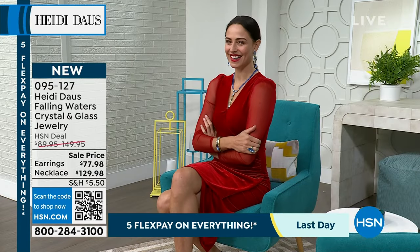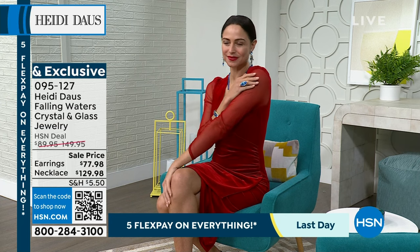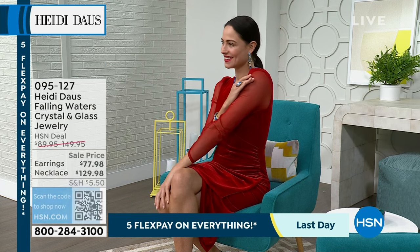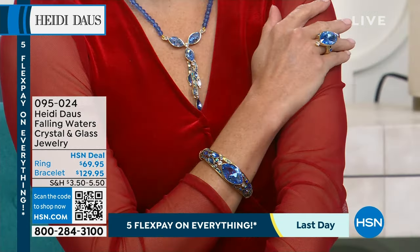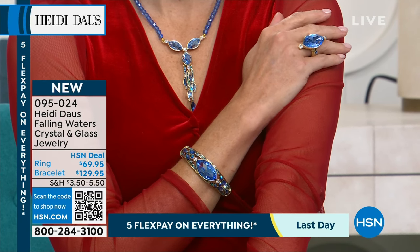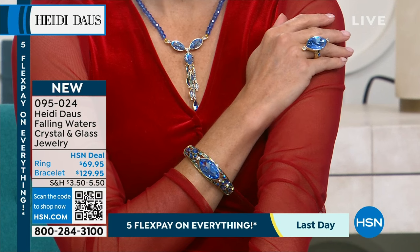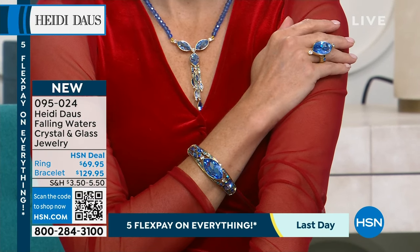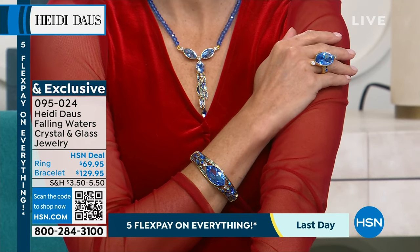We have the matching ring — the ultimate flattering elongating ring — and this gorgeous cuff bracelet. We're talking the whole matching suite here. We've already sold out one of the sizes in the ring, and that matching bracelet is beautiful too.